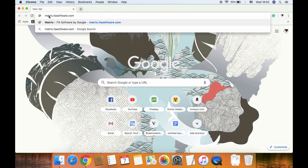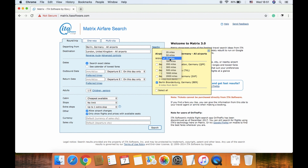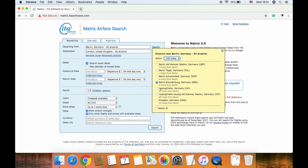A very cool website, now powered by Google, is matrix.itasoftware.com. There you can search for flights — say from Berlin to London — and find airports within any desired radius around those two cities, giving you a better chance of finding cheaper alternatives. Since you can't book directly through their website, they have no interest in adding hidden fees or extra taxes — you just see the price and go book on the airline's website.